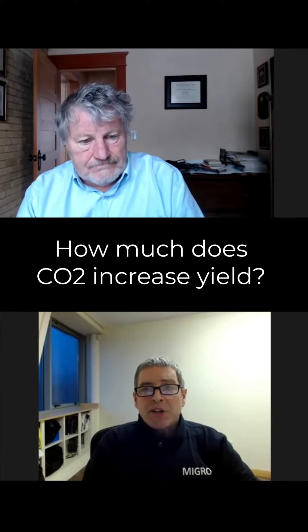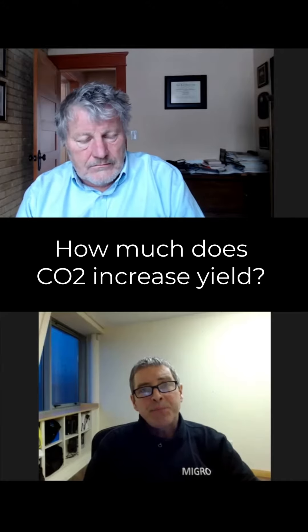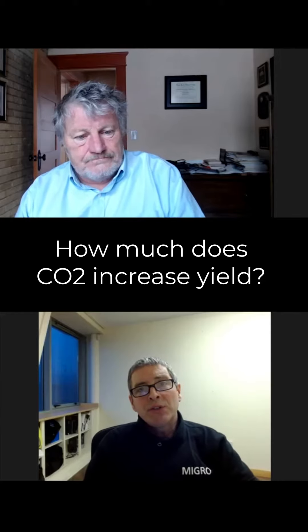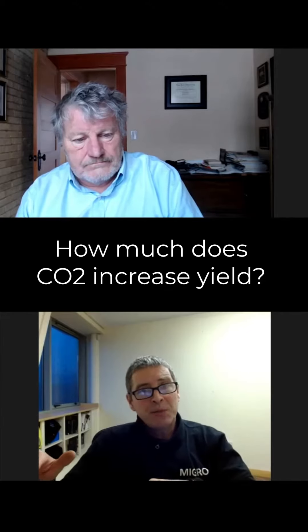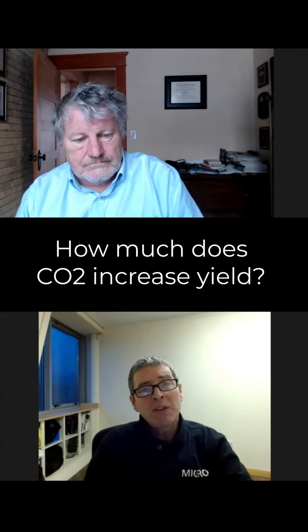From what I've read and heard, typically people would recommend above 1,000 micromoles per meter square per second that it is beneficial to increase CO2 in parts per million to the same number. So if it was 1,000 micromoles, up to about 1,000 ppm; if it's 1,400 micromoles, up to about 1,400 ppm. Have you found that to be true?